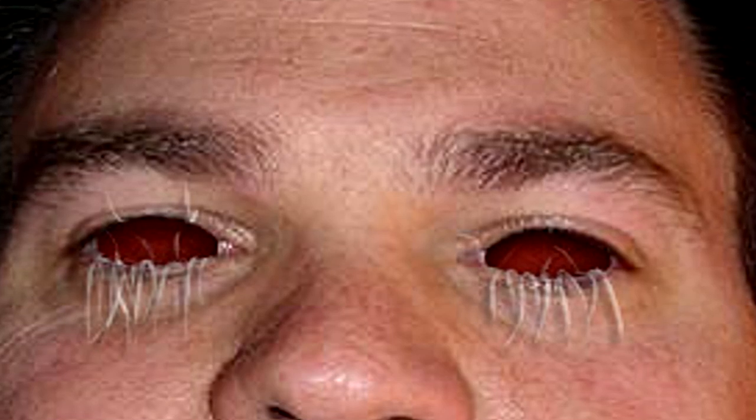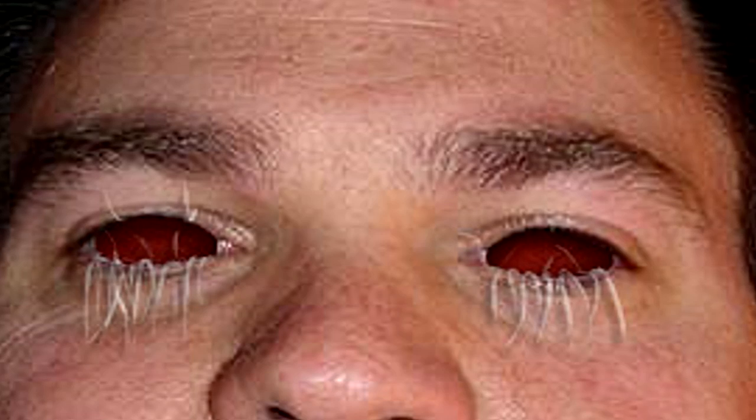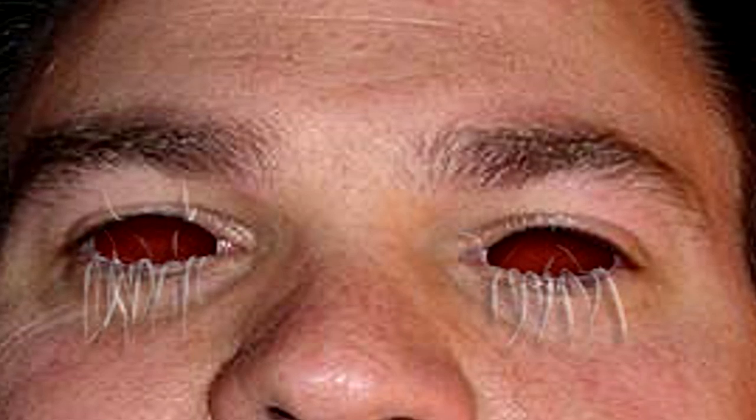Once the eyes are completely gone, mycelia invade the sinuses, where they trigger increased mucus production, which the fungus appears to feed upon. At this stage, the fungus becomes mobile, the individual threads gaining motility.